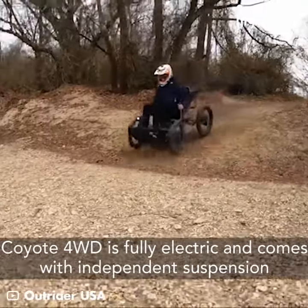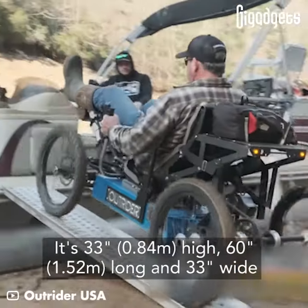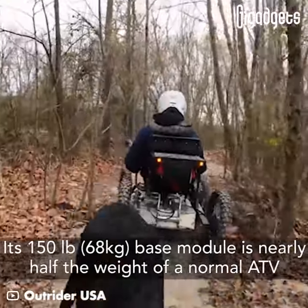Coyote 4WD is fully electric and comes with independent suspension. It's 33 inches high, 60 inches long, and 33 inches wide. Its 150-pound base module is nearly half the weight of a normal ATV.